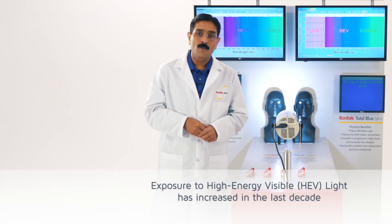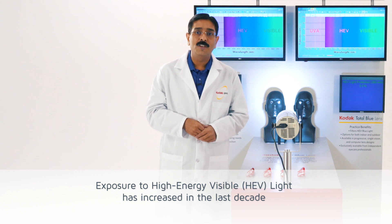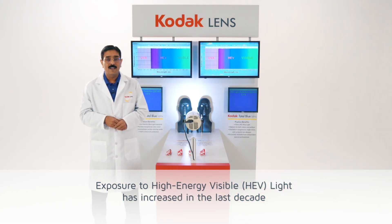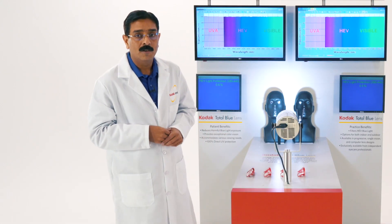As all of us know, our exposure to high energy visible light has exponentially increased in the last 10 years. This high energy visible light can cause eye fatigue and digital strain.